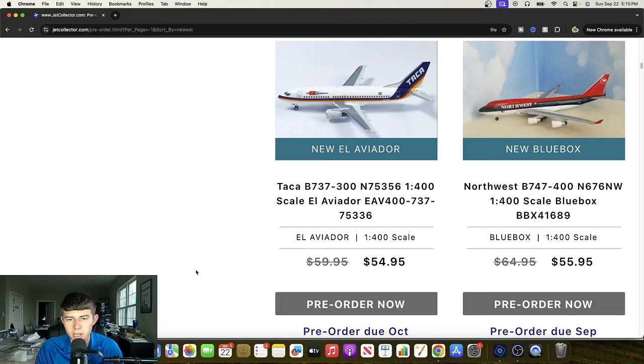We also have a Talking 737-300, November 75356. Very cool to see in 1:400 — I think that one will be a very popular offering. A Northwest Boeing 747-400 — November 676 November Whiskey. Very cool aircraft. They haven't used the 744 mold in what feels like forever. I think it'll prove to be a really great release — the color looks pretty good and overall they did a pretty good job on it. Definitely a nice aircraft, really cool release.